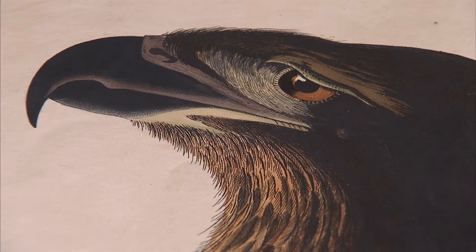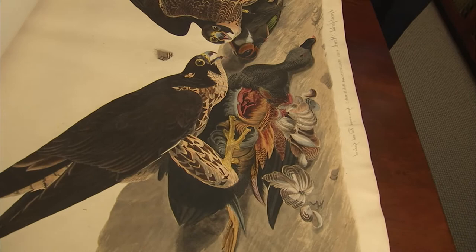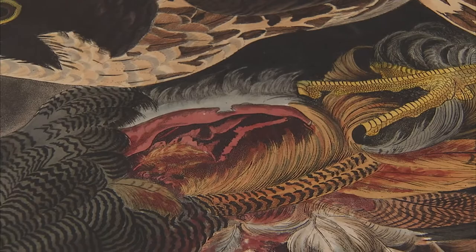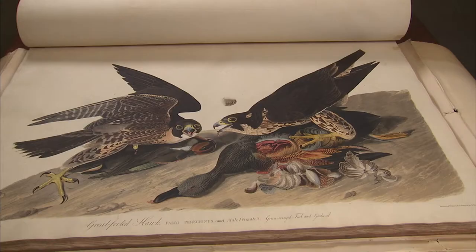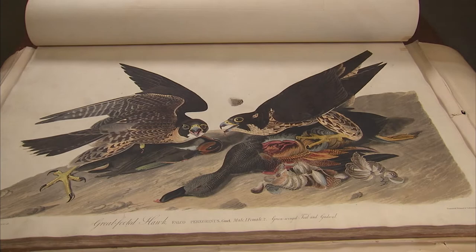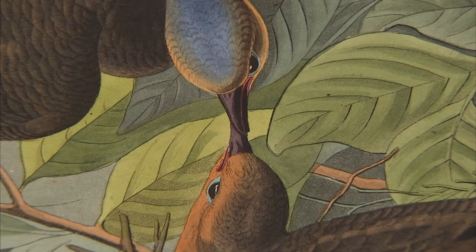I've never seen anything like this, bookwise, in my life. And you can see too, this is not exactly Pollyannish views of nature. He was out there in the wild — he was showing birds as they have to live. These birds are prey going after this duck. But he shows them in their habitat too, with the flowers and the backgrounds, and in their tender moments as well. It is absolutely dazzling, dazzling work.